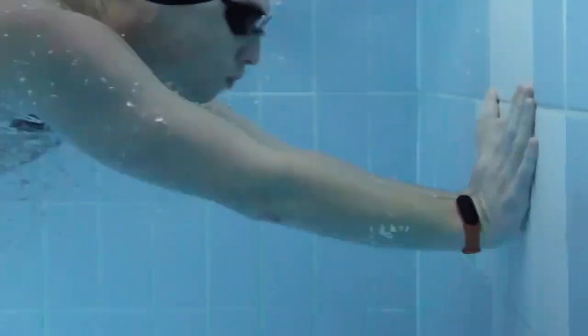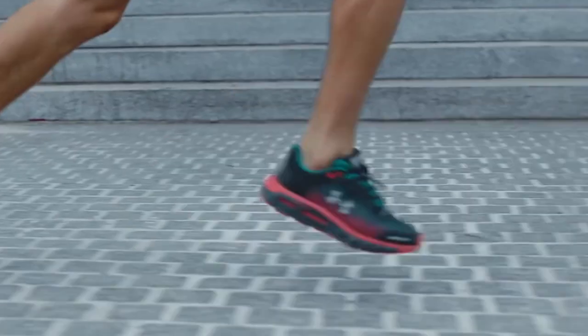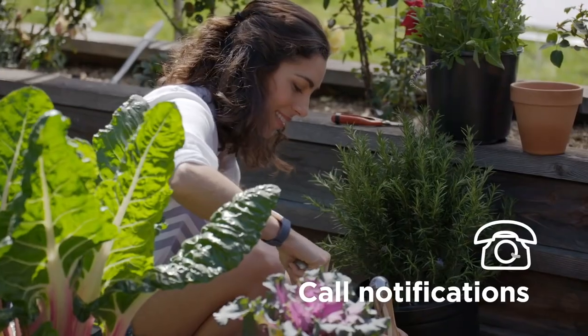Fitness trackers are popular today and for good reason. They not only help guide exercise workouts such as running, swimming or cycling, they can also help you and your healthcare professional understand your medical situations, such as detecting irregular heart rhythms. Plus, they can help out in more day-to-day activities, such as weather reports and calendar alerts.